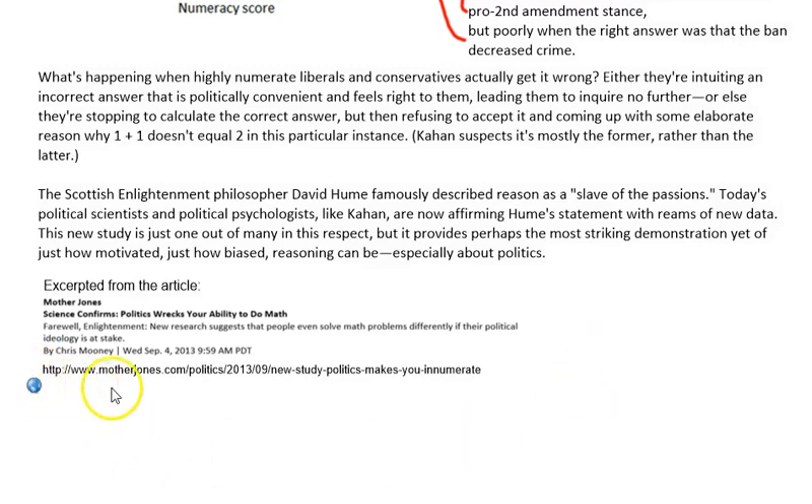Here's the link to the article if you're interested — I excerpted the main part of it, but it's a very interesting study and a very interesting experiment.